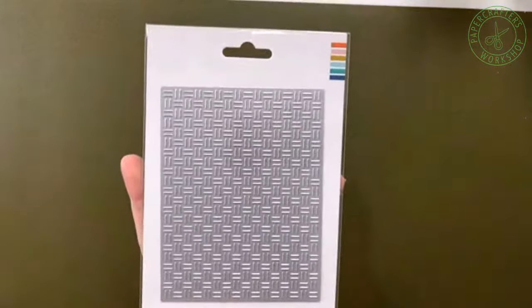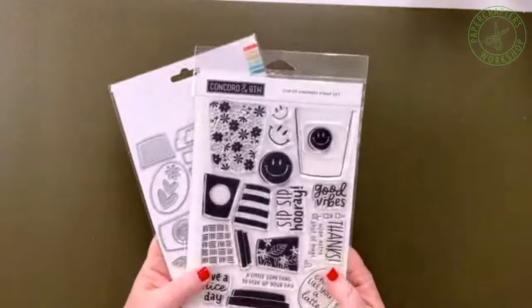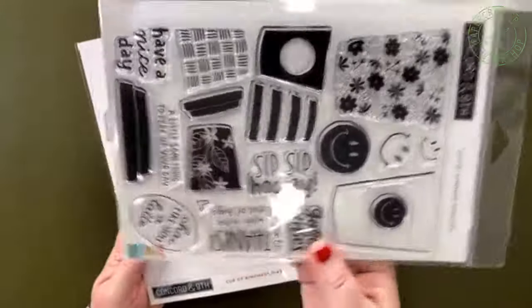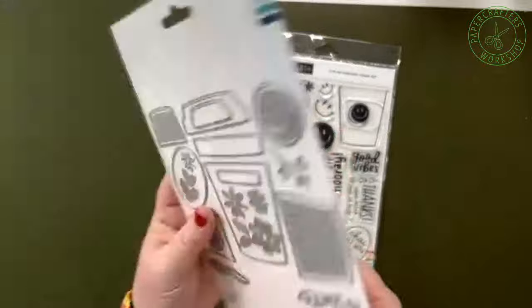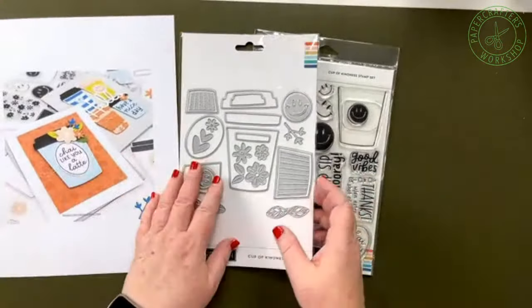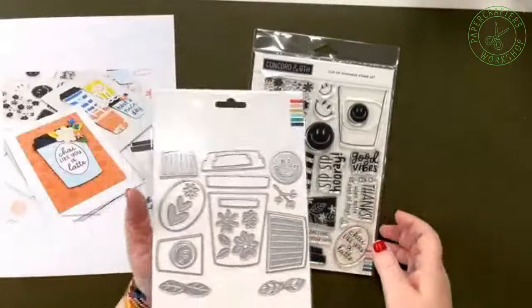Still from Concord & Knife, we have a basket weave cover plate die — no picture, just a really great pattern. Then we're moving into when you're cold and freezing and need something warm to drink: this is called the Cup of Kindness set. We have a stamp set with really great patterns, a coffee cup, and great little sentiments. There's a coordinating die set for that as well — little ones, big cups, all kinds of different lids, sleeves, and extra little goodies to put with it.